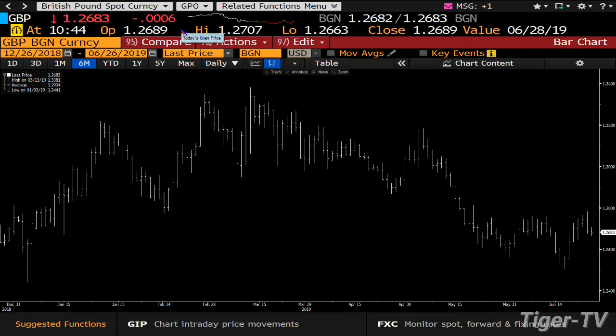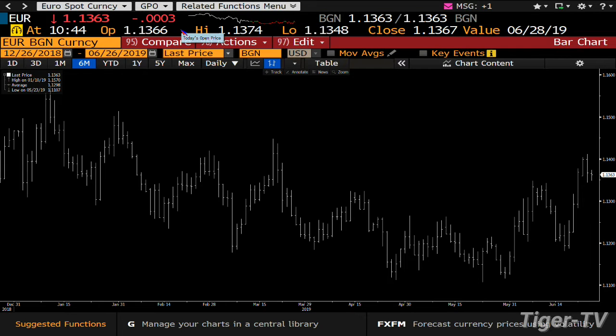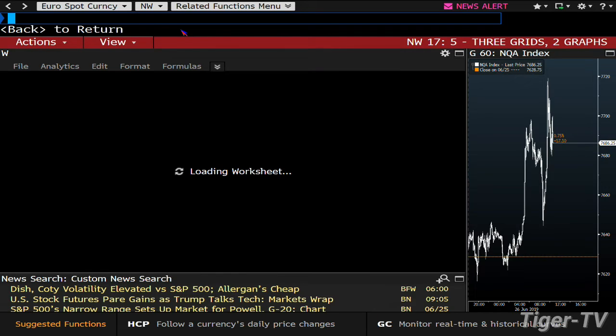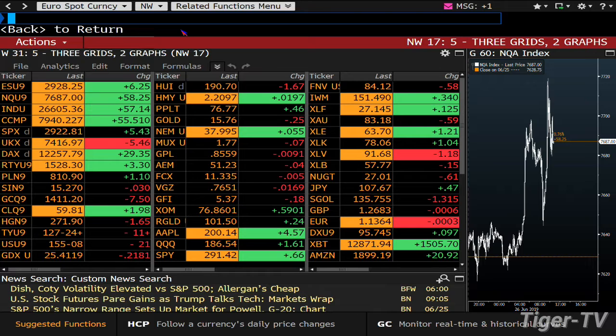Last but not least, we have the euro-U.S. dollar. That gave us a bearish engulfing signal as of the close of yesterday, and they were slightly lower earlier. Right before we signed on here, it was right around even to lower. So that gives us confirmation right now that we have four major currencies where we have bullish momentum in the dollar.